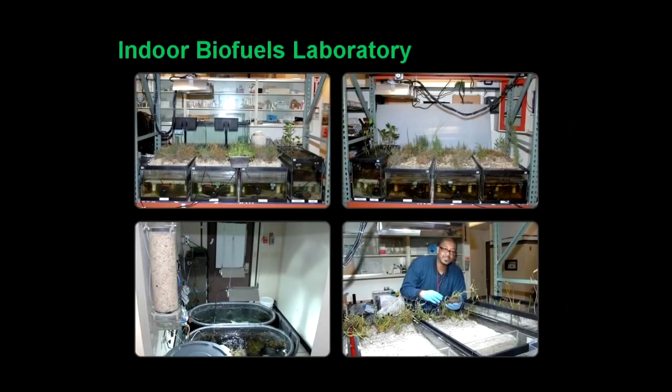We got started in what we call an indoor biofuels lab — a seedling lab. We have 26 different species of halophytes and five are winners. We actually call it a death lab because we try to stress the seedlings to make them tough before moving them out to the green lab. You can also see a wastewater treatment plant experiment where we're growing a macroalgae I'll talk about in a minute.